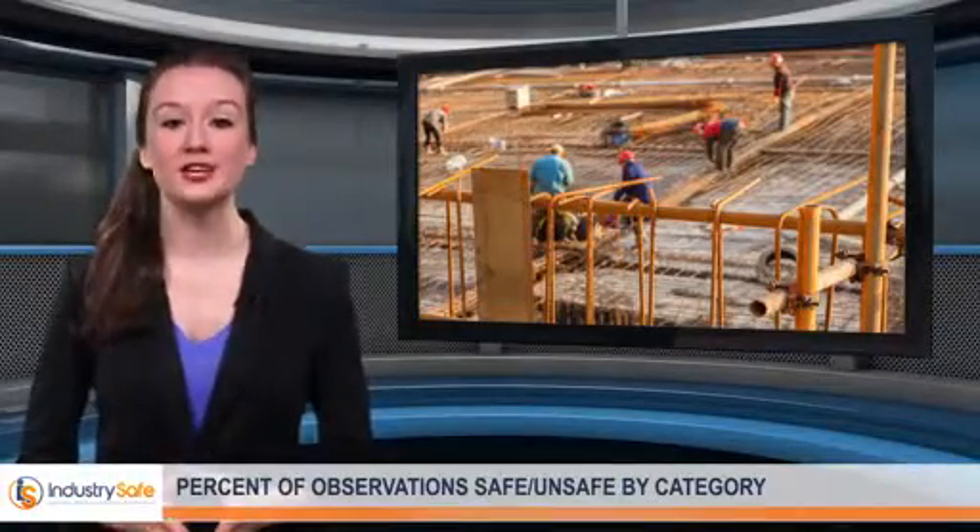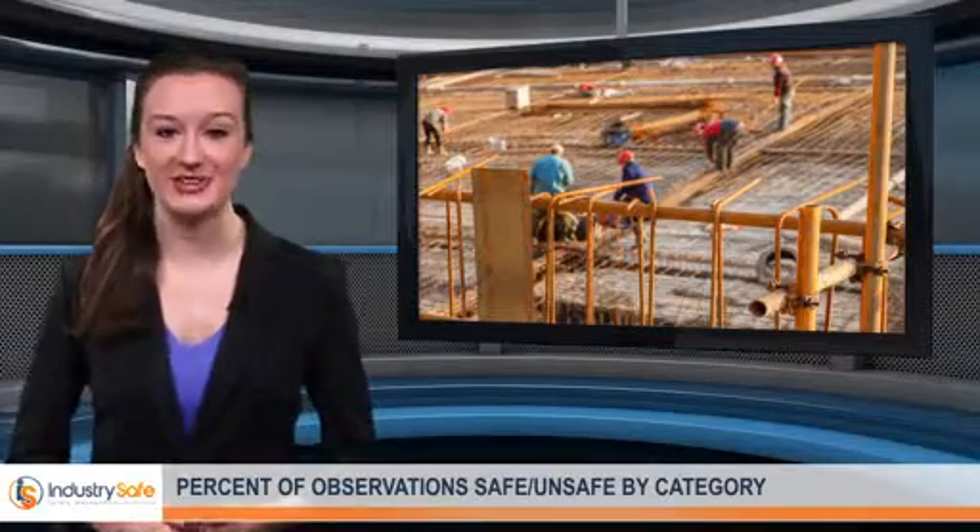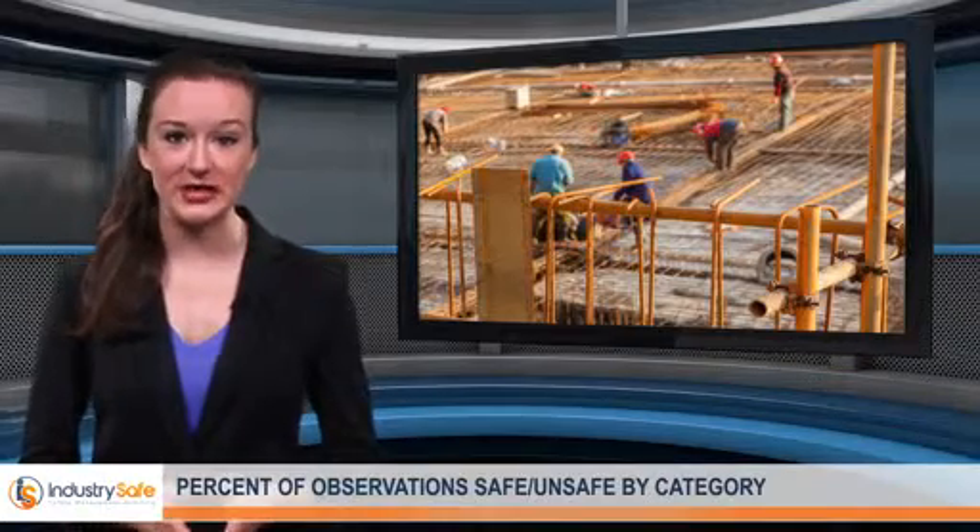Behavioral-based safety, or BBS, observations allow organizations to analyze and improve safety activity. Frontline employees, supervisors, and safety managers observe safety behavior on a regular basis and record their observations by category.